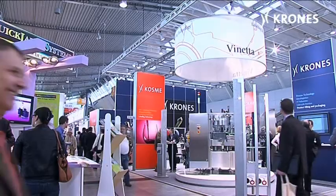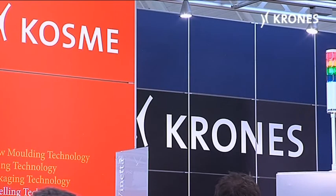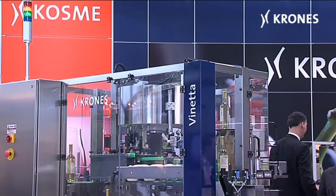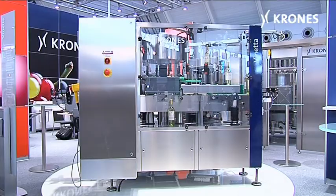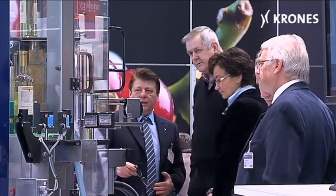The Intervitis Interfructa is an important event for Krones as well, and this time in particular for the new Vinetta Labeler — a premiere for this small-sized machine with generous space for can-do technology, attracting keen interest from both clients and visitors.